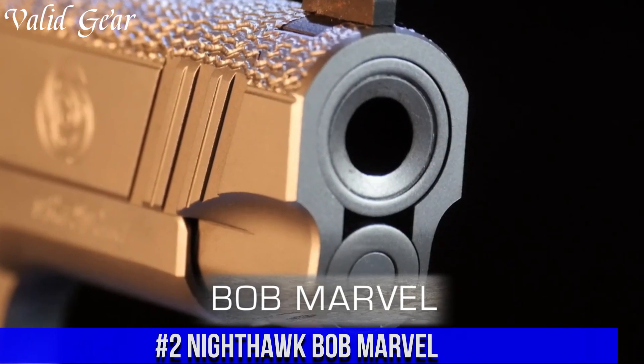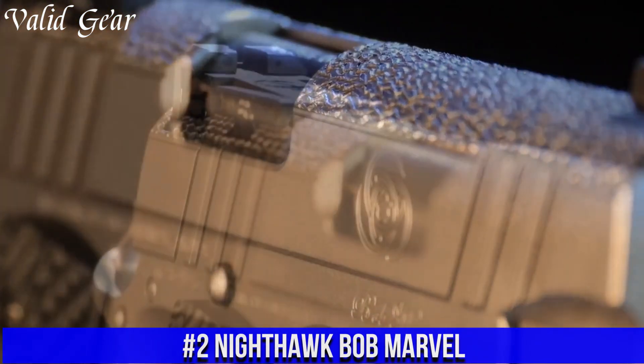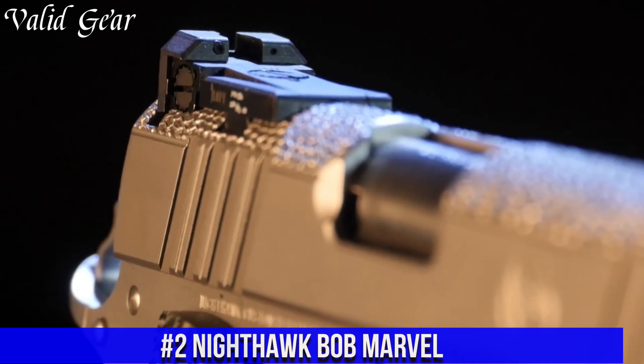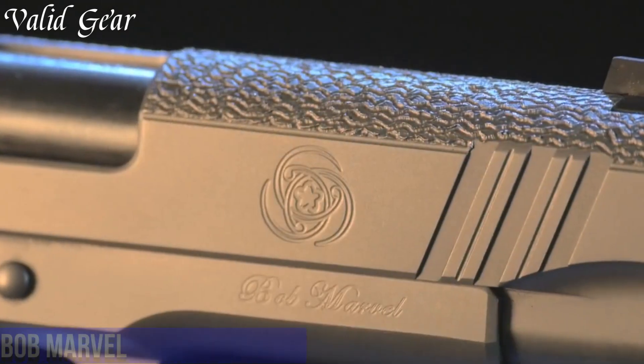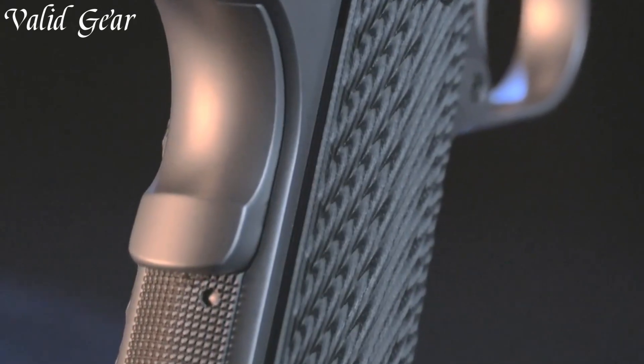Number 2: Nighthawk Bob Marvel — a testament to collaboration and ingenuity. Crafted by Nighthawk Custom in partnership with renowned gunsmith Bob Marvel, this pistol is a fusion of expertise and innovation.